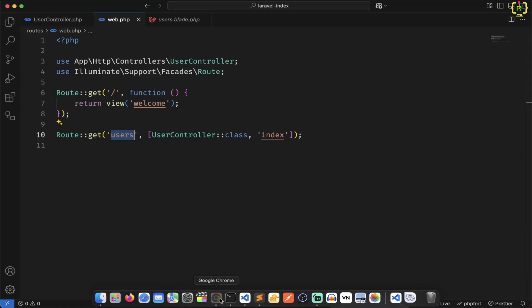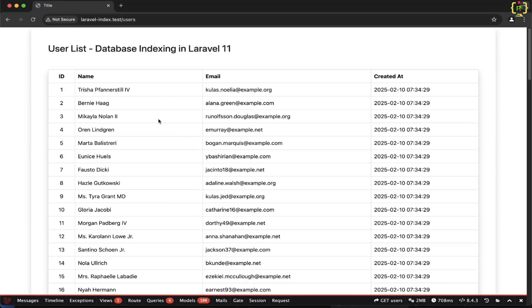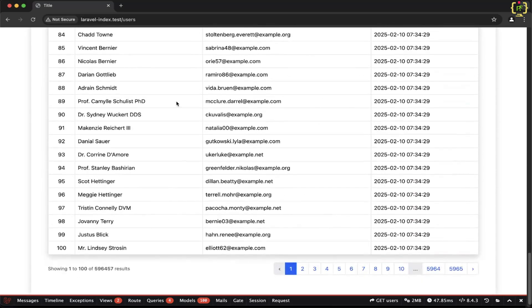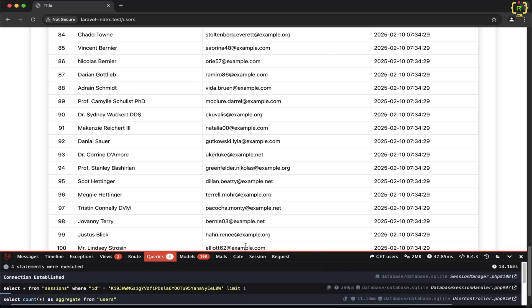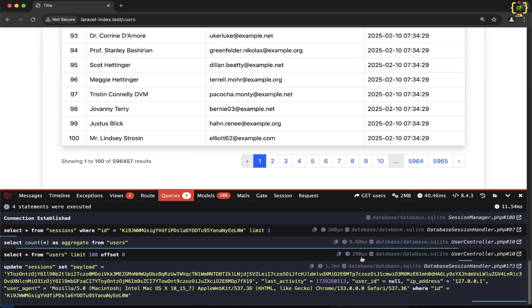If I copy this and come to the browser, I'll simply navigate to that route. Here we got the users list. If I scroll down, we have total 100 paginated records, and the total records are around 6 lakhs. In our Laravel application, I have installed Laravel Debugbar just to check the query and execution time. This provides an interface at the bottom. If I expand it and zoom in, in order to render the 100 records, this took something 290 microseconds. The query is forming as: select * from users limit 100, with offset 0.